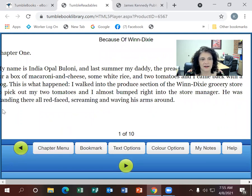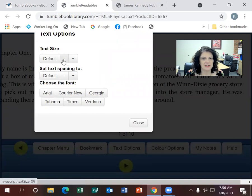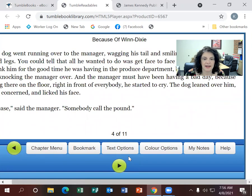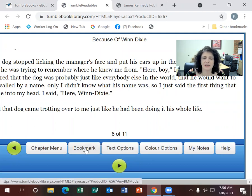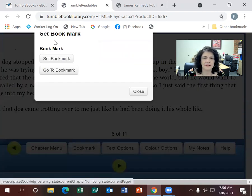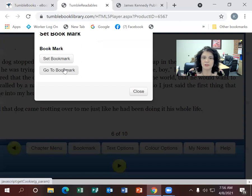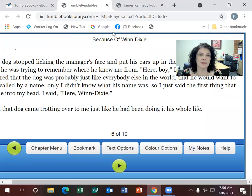On my screen it tends to cut off the edge, but you can change the text options to make it fit your screen. You use your computer arrows to navigate, or if you're on a tablet or device, you just touch the screen to progress the book. You can also bookmark your place — set the bookmark, close the book, and when you reopen it on the same device, go to bookmark and it takes you right back to where you stopped reading.